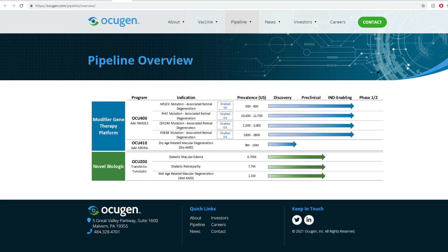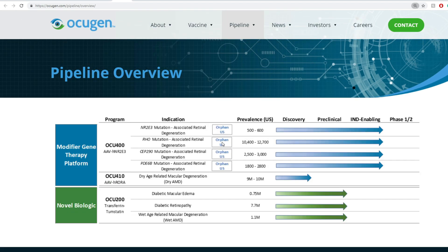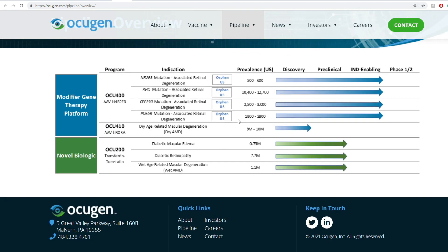We're going to go with a quick view of their pipeline. The one that is IND-enabling and moving towards phase one and phase two is the OCU-400 program, with different indications: RE3, RHW, CEP290, and PDE6B. The prevalence goes anywhere from 500 to 12,700 depending on the indication. They also have other different pipelines, and the one I'm very excited about today is actually their COVID one.